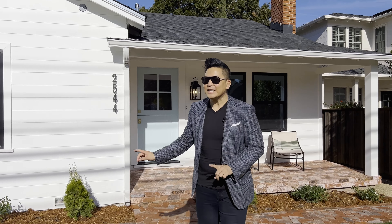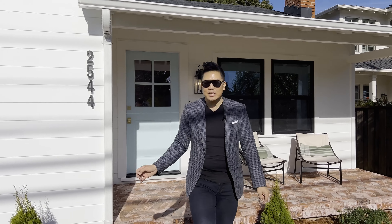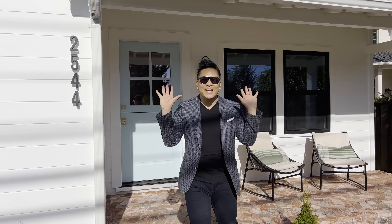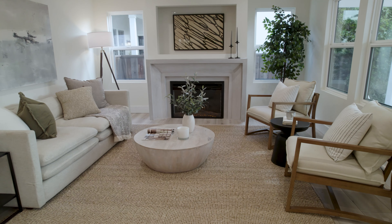Hey guys, welcome to my latest listing at 2544 Eaton in beautiful Redwood City — prime location, totally renovated. I cannot wait to show you, come on inside!